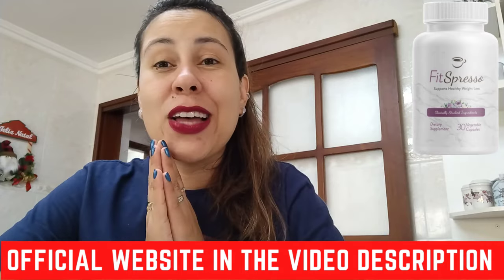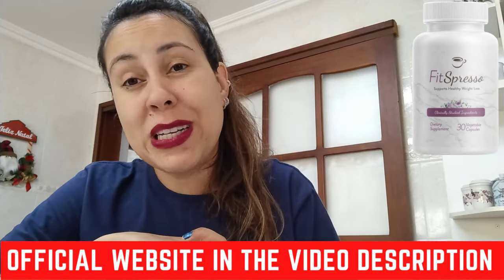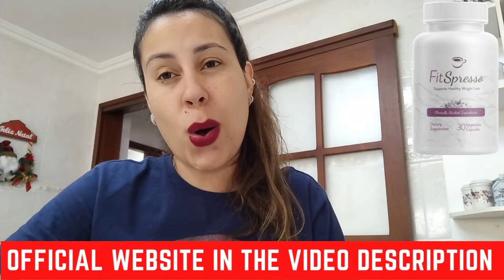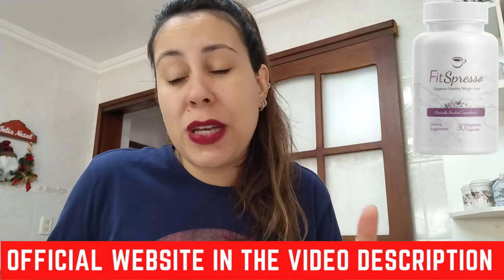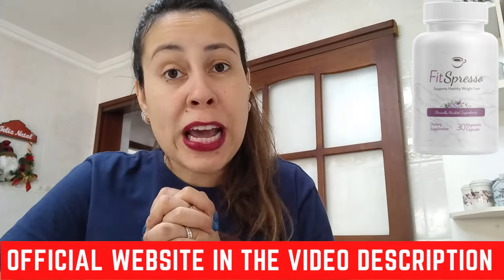Now let me just tell you, be careful where you're going to be getting the Fitzpresso from. Make sure that you're only getting it directly from their official webpage. You just have to be careful nowadays because the internet is the internet. I will be leaving the link that will take you directly to their official webpage below this video in the description box. Over there, you can read more about Fitzpresso's story, the ingredients that create it, the results people get, the feedbacks, and of course, purchase it directly there. So visit this link afterwards.